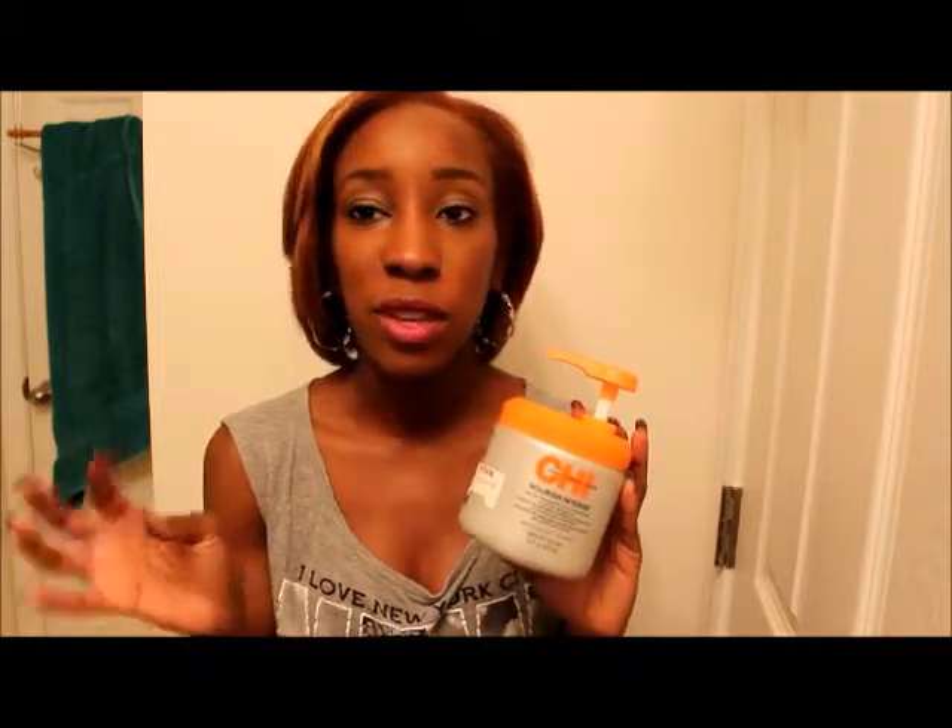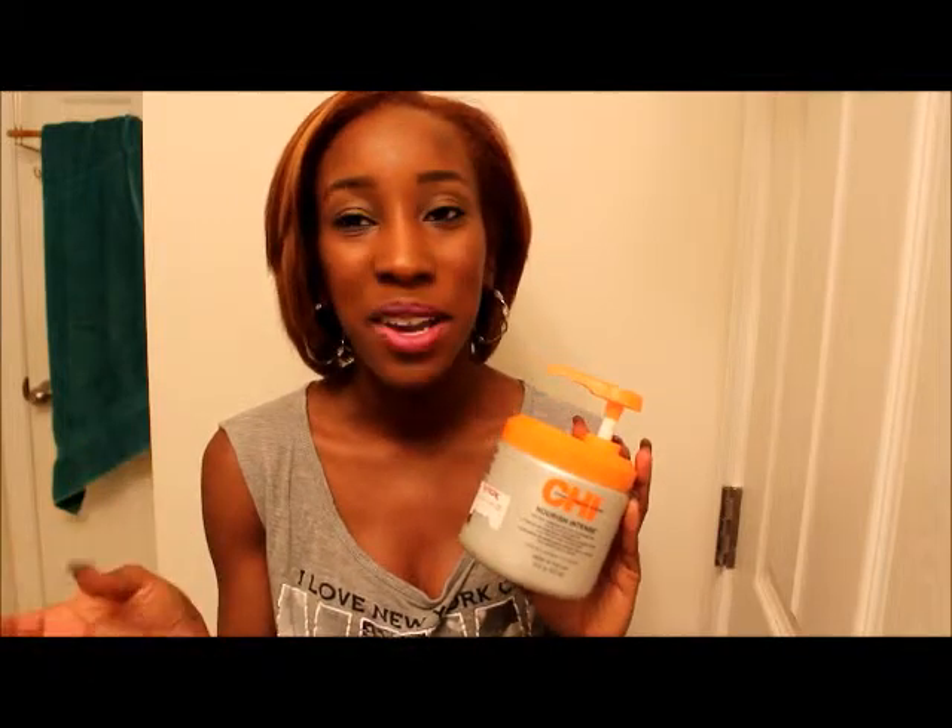I also picked up the CHI Nourish Intense — it's a silk mask for your hair and it's good to deep condition your hair at least once a week, especially if you have color-treated hair, because this prevents it from becoming dry and brittle. I'm going to do a review on this as well.